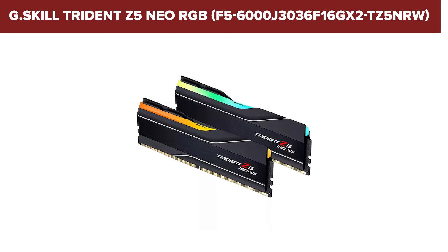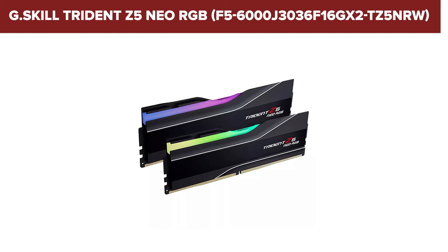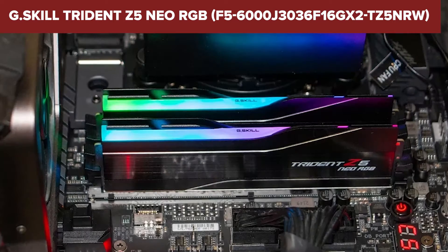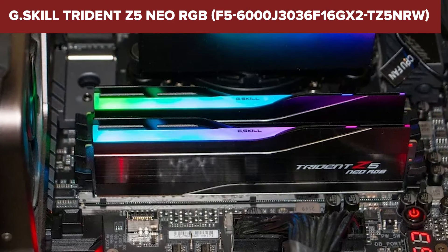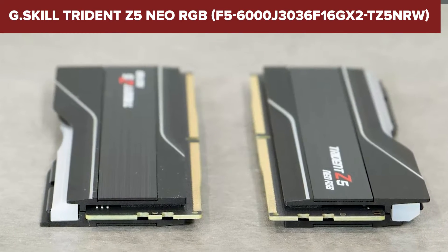The design itself is a piece of art — sleek, all-black heat spreaders that not only look cool but keep things cool, even under pressure from intensive tasks. When it comes to standing out from the crowd, the Trident Z5 Neo RGB DDR5 kit makes its mark with its high speeds and capacity, perfect for gamers and professionals alike. However, it's the AMD EXPO optimization that really sets it apart, giving AMD users an edge in effortless overclocking.